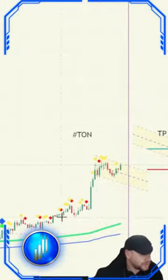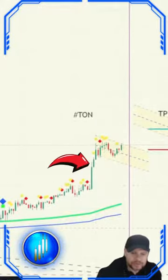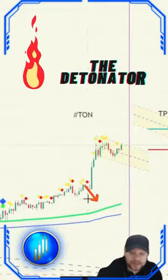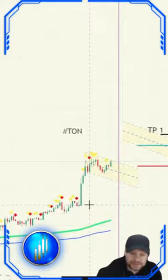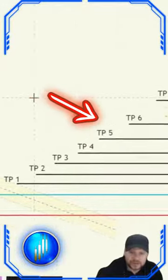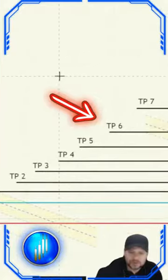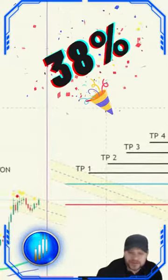We caught the trend right here in a bull flag. And what's even more beautiful, we caught it on the Detonator EMAs that we have here. This is not your usual EMA — this is the Day Trade Masters EMA, a powerful exponential moving average. Let's look at the levels: we have target point one to target point seven, going on right here for a possible 38.06% in a single day trade.